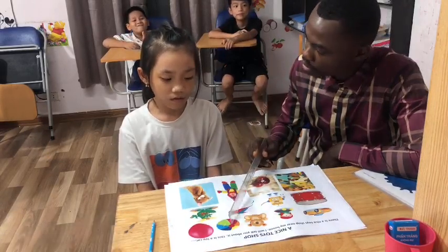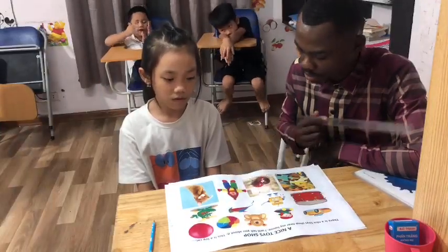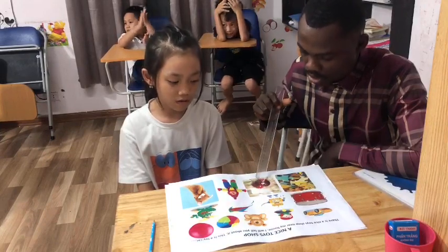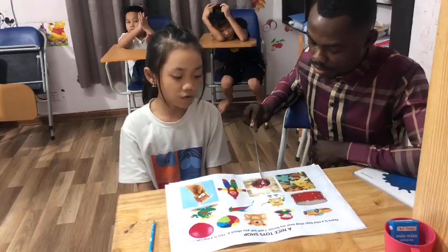Now is it a balloon? No, it isn't. So what is it? It's a ball. What toy is this? It's a teddy bear. And what toy do you have here? I have a toy. It's a yoyo.